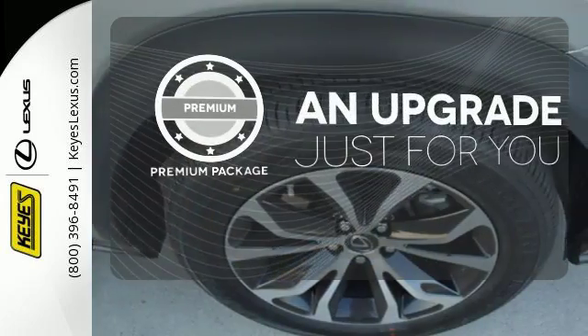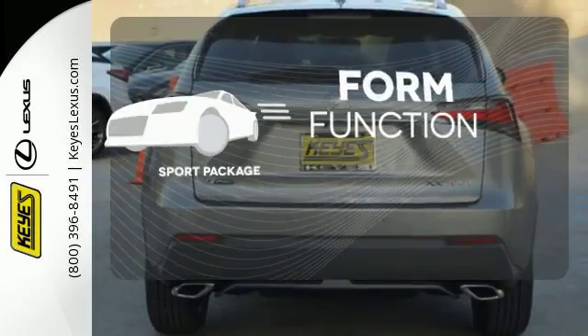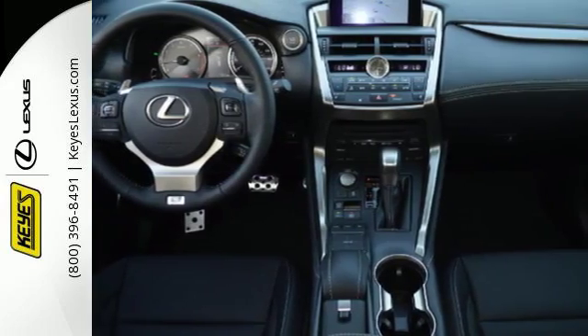The premium package takes a great thing and makes it even better. Form, function and fun — everything is a bit better with the sport package. Fired up, tenacious and beautiful inside and out.